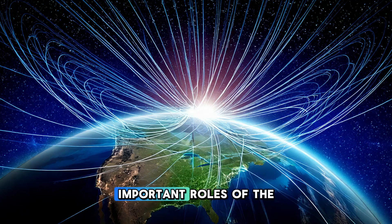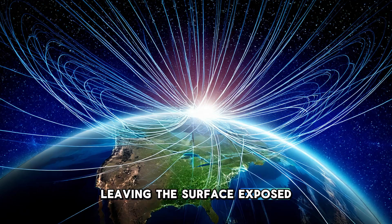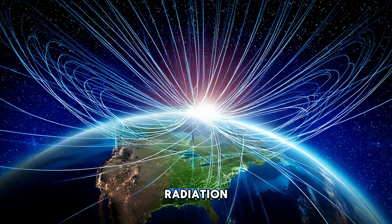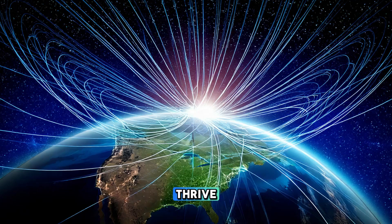One of the most important roles of the magnetic field is its ability to protect the Earth from solar wind — a stream of charged particles constantly emitted by the sun. Without the magnetic field, these particles would strip away the Earth's atmosphere, leaving the surface exposed to harmful radiation. The magnetic field acts as a shield, deflecting the solar wind and preventing it from reaching the atmosphere. This is especially important for maintaining the planet's climate and allowing life to thrive.